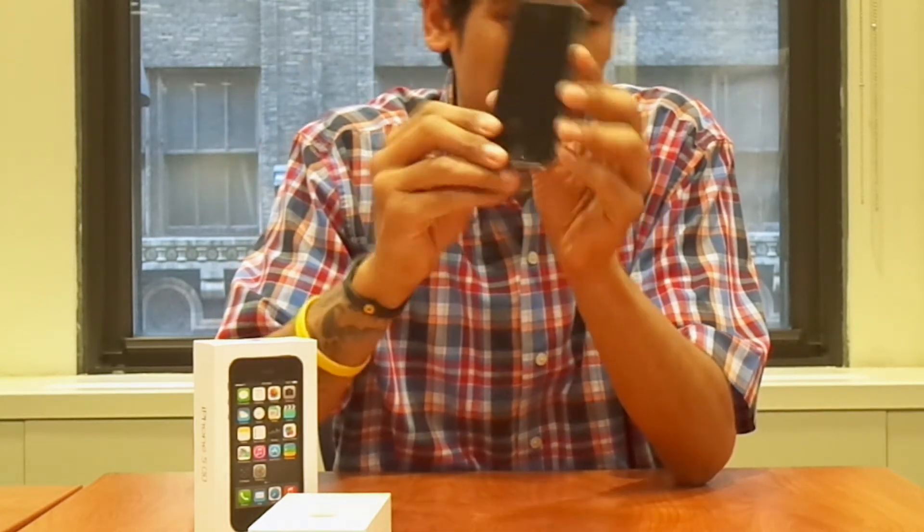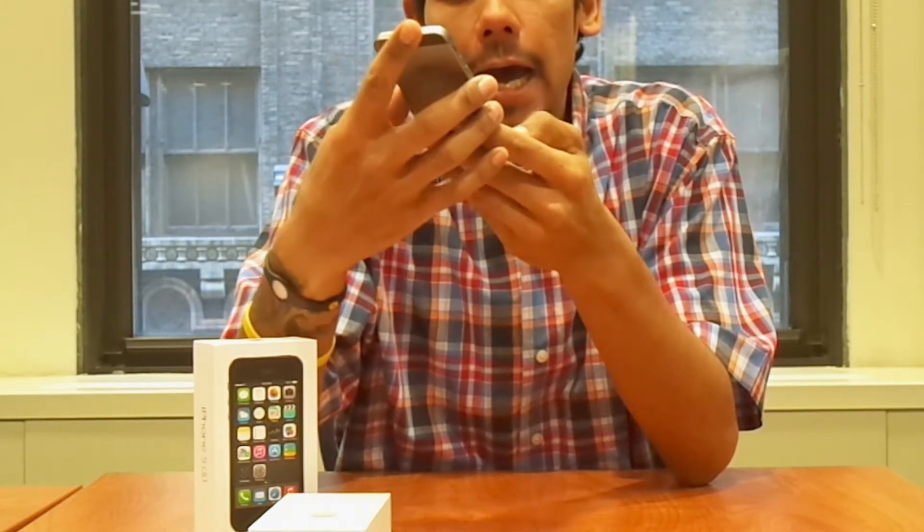I upgraded my 4S to the new iOS and it runs a little slow — from my understanding, because of the 64-bit architecture on the new iPhone 5S. On the 5S itself, it runs really smooth.